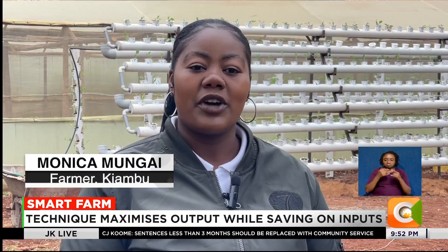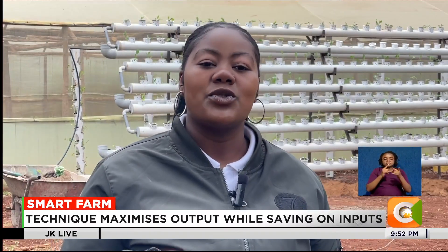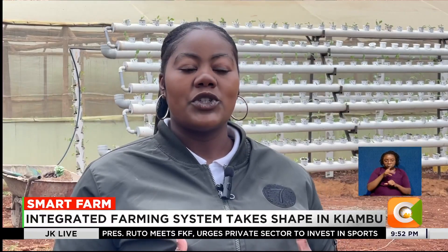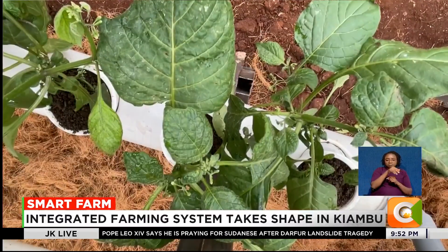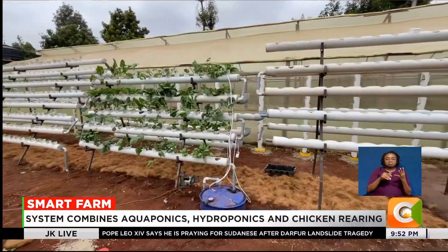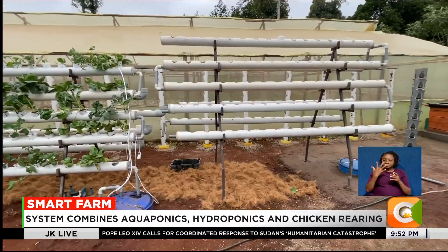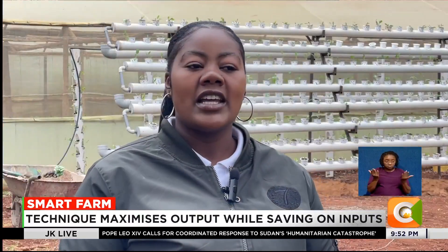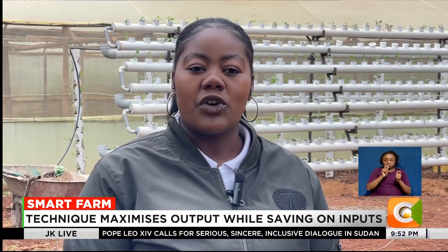I practice doing different varieties of crops — both leafy green vegetables as well as horticultural crops. When we talk about leafy green vegetables, we're talking about spinach, kale, cabbage, and dhania. And when we talk about horticultural crops, we can talk of the fruity crops like courgette, tomato, cucumber. I'm always open based on the market and not necessarily limited to green crops.